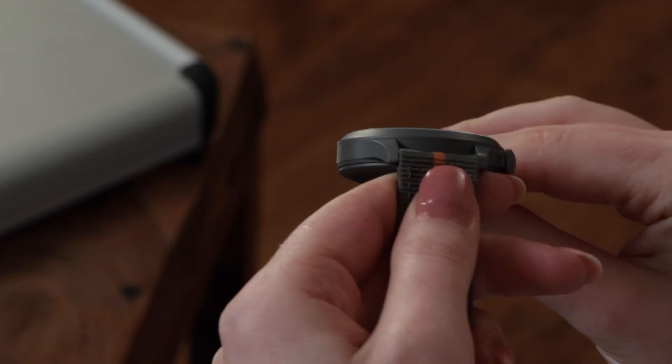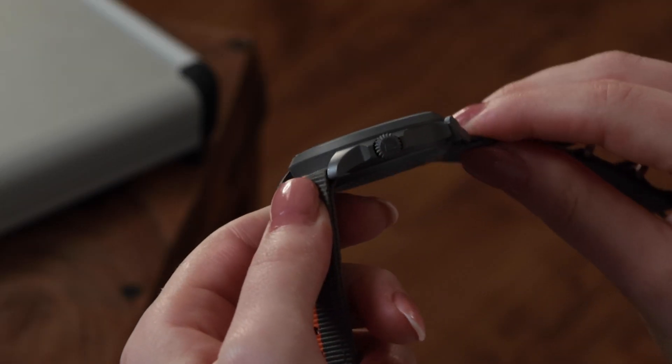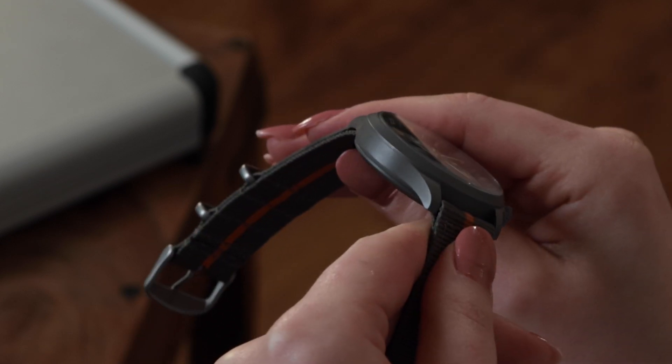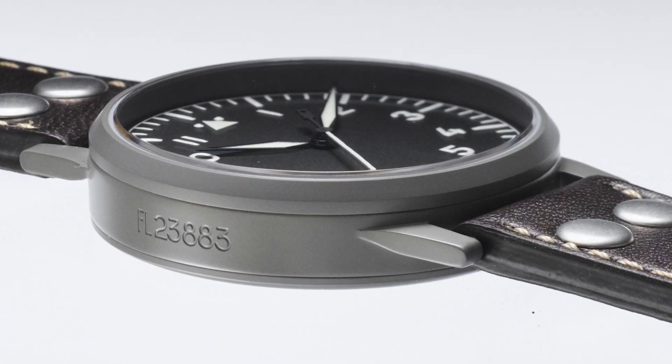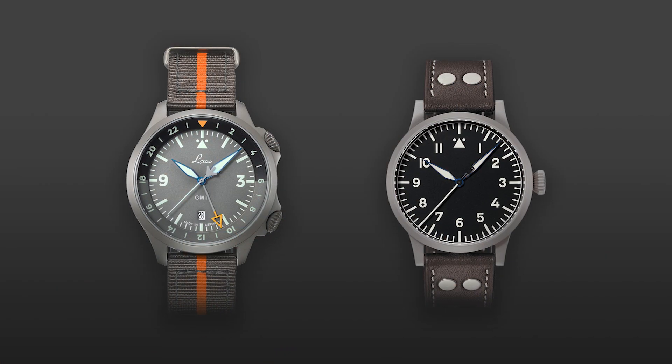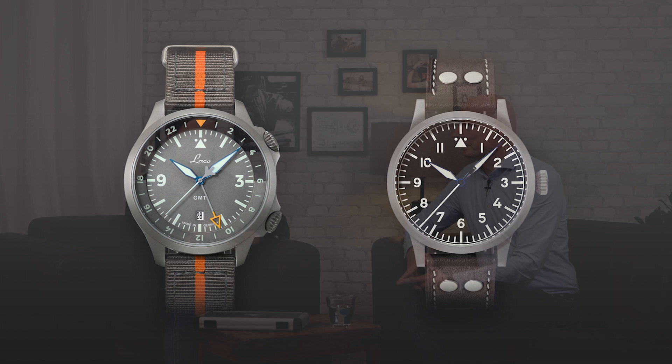Another distinguishing feature for LACO is the beveled bezel — the slanted edge on the case. It is not straight nor rounded, it is deliberately slanted. The original LACO pilot watch already had the bevel on the bezel, and all our pilot watches typically have this beveled bezel. With the GMT, it was important to retain these typical features, so we went for the internal rotating bezel. The bezel is divided into two colors: one half in gray for the daytime range from 6 a.m. to 6 p.m., and the other half in black for the night, so you can instantly tell whether it's day or night in the second or third time zone.